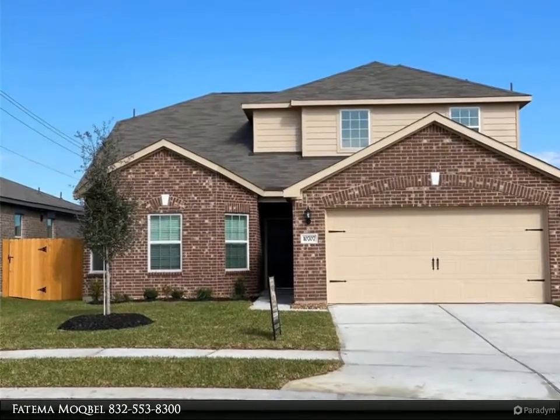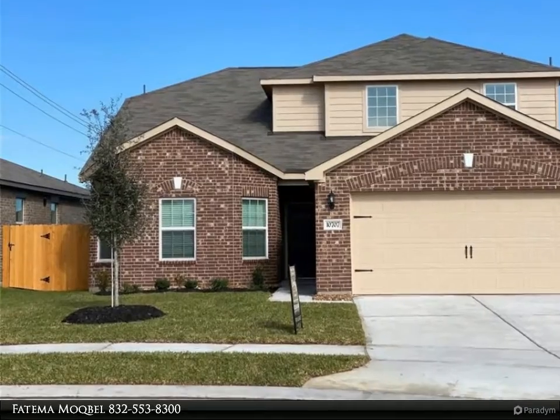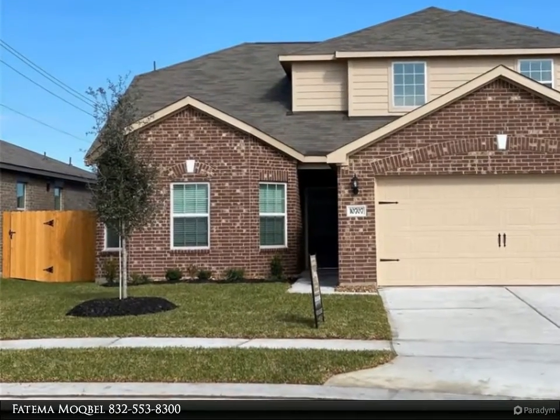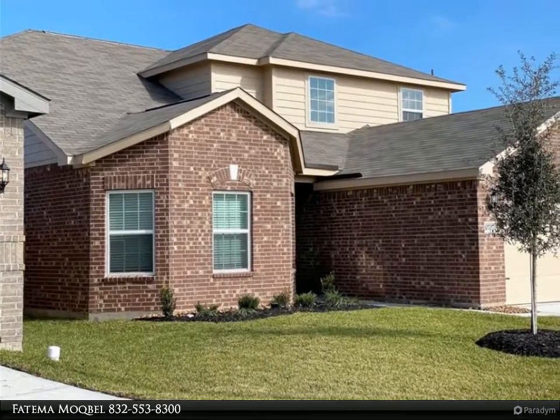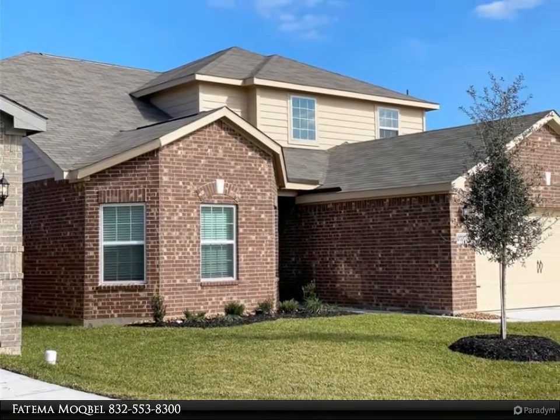This Century 21 Olympian property video is presented by Fatma Mokbel. A beautiful new construction two-story brick home by LGI Homes 2020 — it is four bedrooms and 2.5 bathrooms.